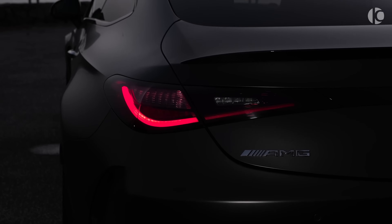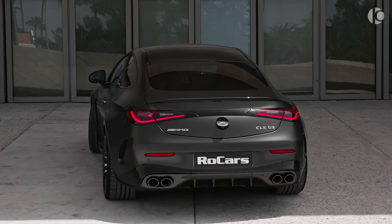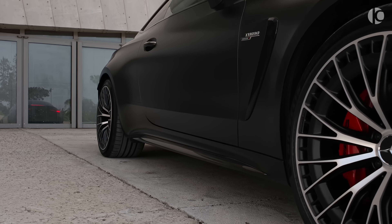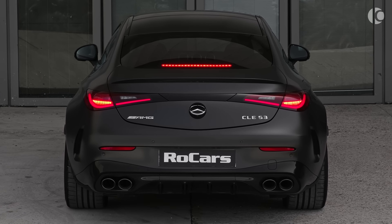The LED headlights are sharp and piercing, providing excellent visibility at night. At the rear, the CLE 53 Coupe features a sculpted trunk lid and a set of quad exhaust pipes. The car sits on stylish alloy wheels that further enhance its athletic stance. The CLE 53 Coupe is a true head-turner.